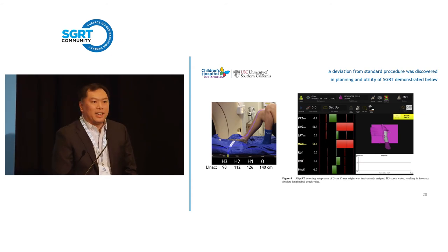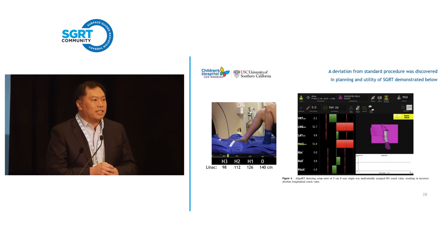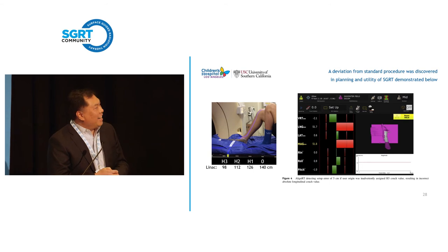On the right is a reenactment: what if we hadn't noticed the error and went all the way to treatment? We talked to the patient and said, would it be okay if we set you up incorrectly as an experiment? He agreed. And you can see that surface guidance would have saved us — right there is a big red bar showing it's off by five centimeters, telling us something is wrong. This is a key example that helped turn the tide of opinion.